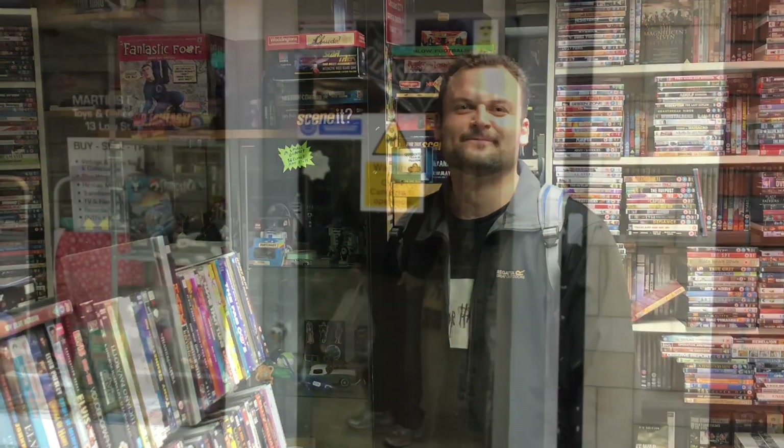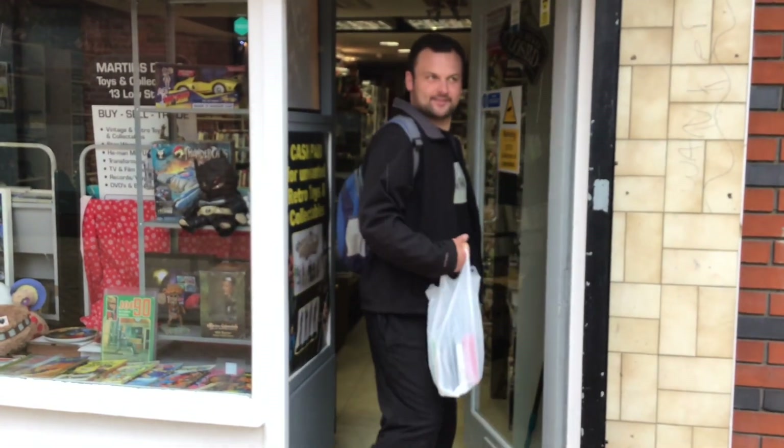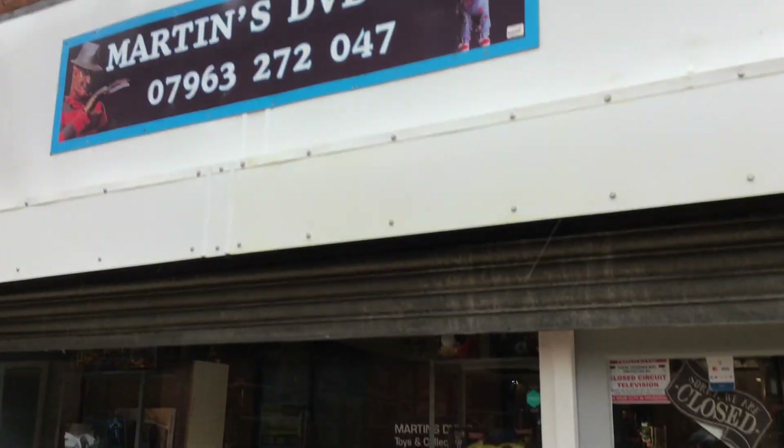So if you are in Nottingham, if you're in Sutton or any neighbouring areas, definitely check out Martin's DVD shop — it's awesome. I'm going to have a bit of a dive into what he's got and I'll come back and let you know if I've picked anything up. All right guys, that was awesome — really enjoyed looking around there. Got a bag of goodies which I'll get back home and show you in more detail. If you're ever in the Sutton area, Martin's DVDs is where it's at.